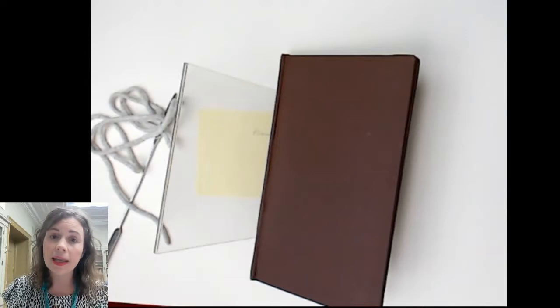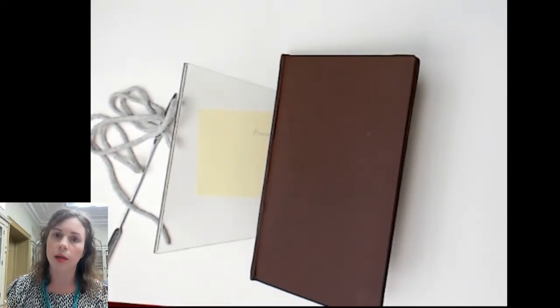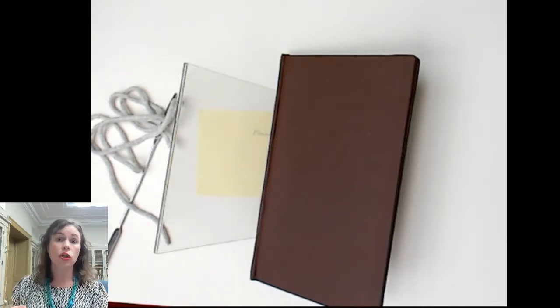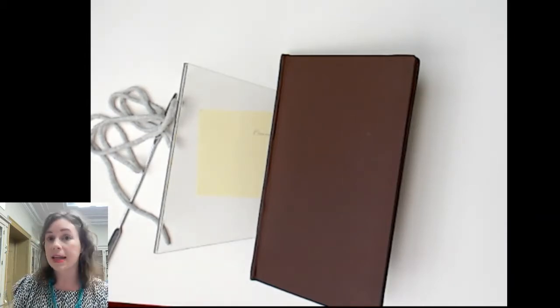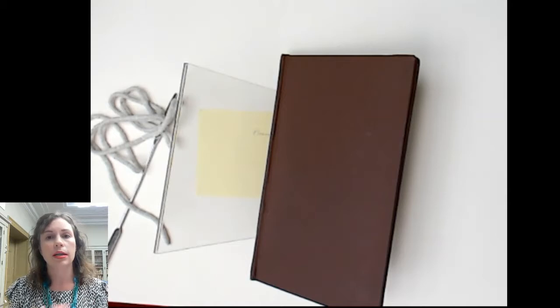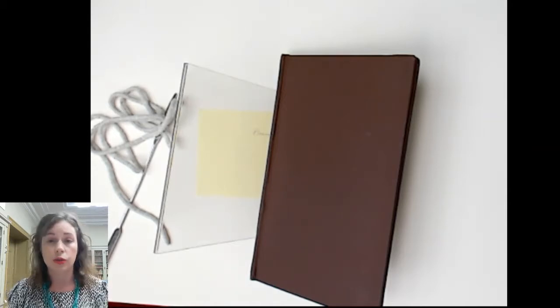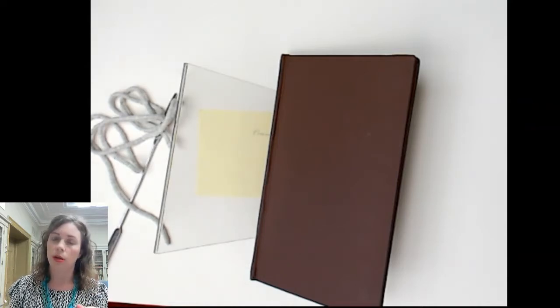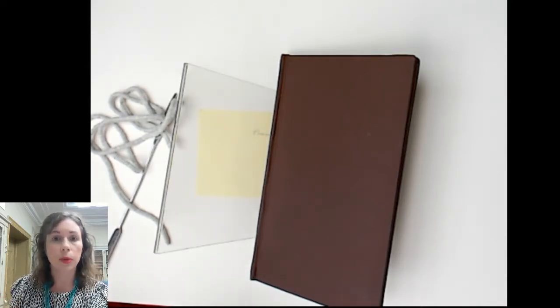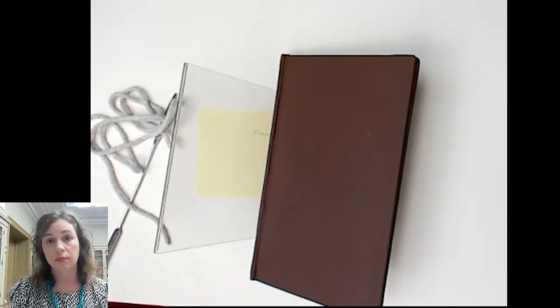This is what we call a library binding. It's not unusual for objects with longer histories in the Free Library to have been rebound this way to make them sturdier for use. We don't do this anymore because now our collection care priorities focus on treatment that is historically appropriate, material safe, and reversible. We can't unperforate Benjamin Banneker's face, and so that kind of practice has fallen out of fashion universally.